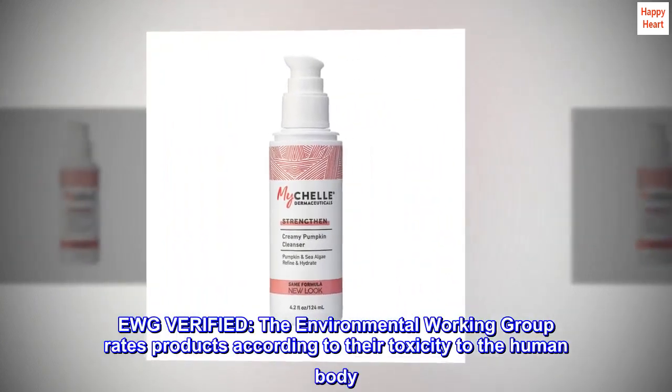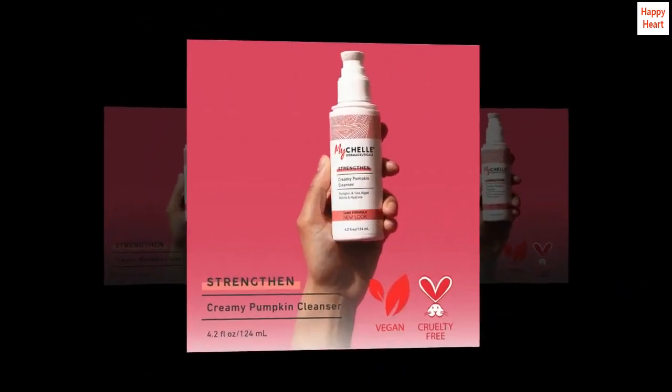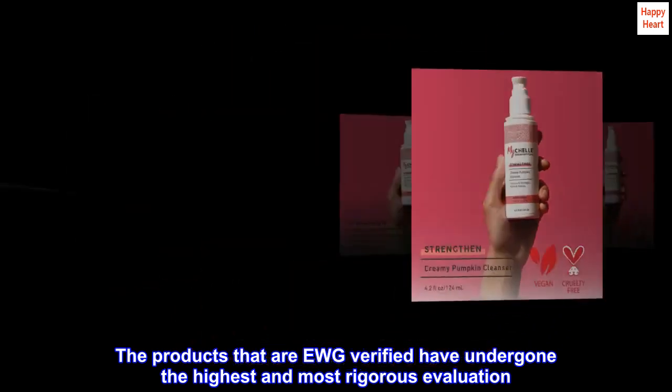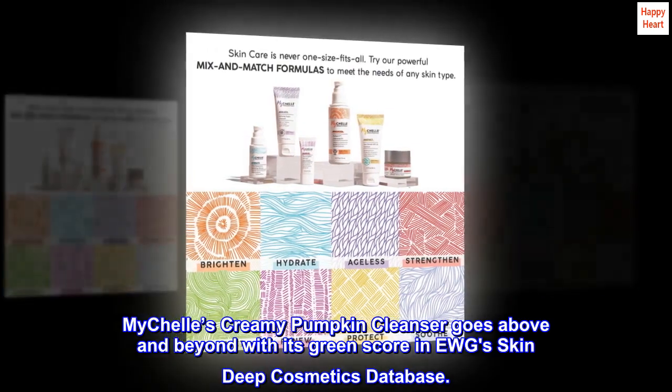EWG verified. The Environmental Working Group rates products according to their toxicity to the human body. The products that are EWG verified have undergone the highest and most rigorous evaluation. Michelle's Creamy Pumpkin Cleanser goes above and beyond with its green score in EWG's Skin Deep Cosmetics database.